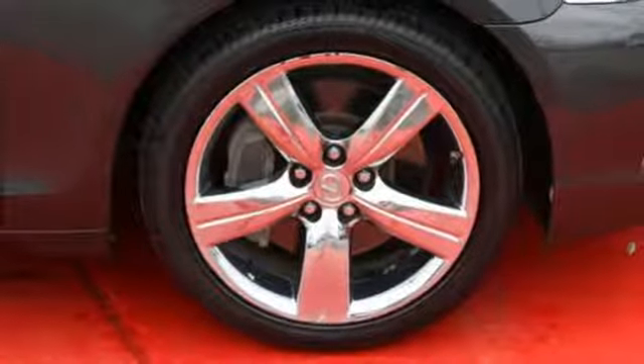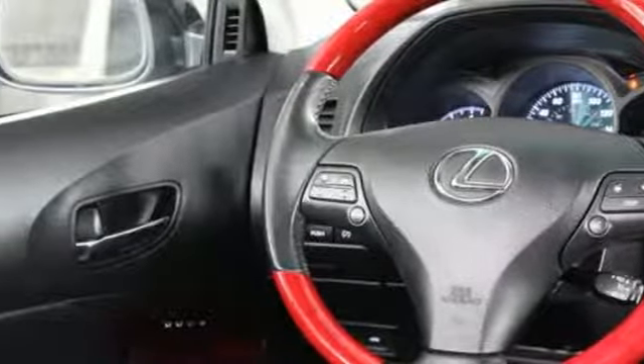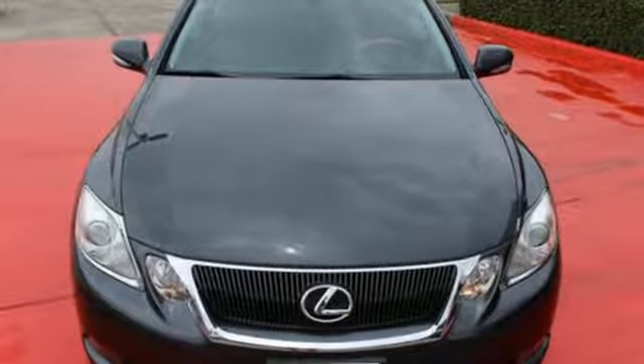If you have a discerning taste for luxury, technology, and quality, you'll find this stunning GS350 sedan to be your dream car. Experience it for yourself today.